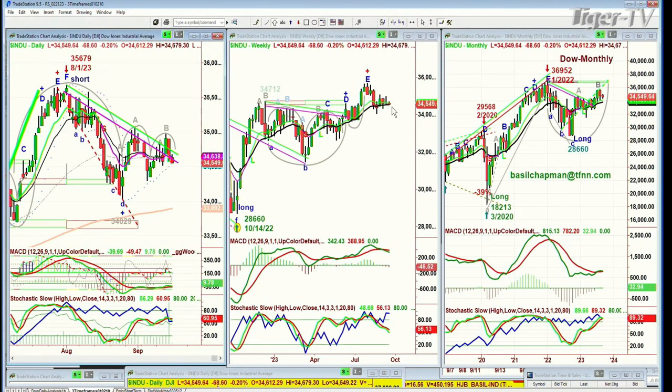The weekly chart hasn't yet gone to a sell signal. It will go to that if it closes below 33,850 this week, or at least goes under — it doesn't have to close under it, it'll probably go to a sell signal. The weekly chart is still doing pretty well.